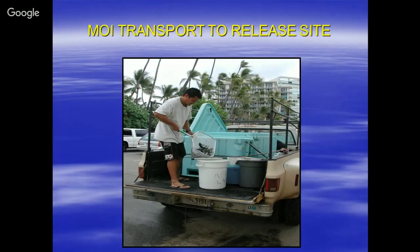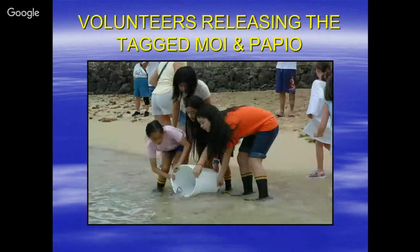We would get these fish, tag them, and part of the purpose was to educate the public. We would have a formal release, and voluntary releases when the Girl Scouts or Boy Scouts would come out and help release the MOI. I felt it was very important to engage the younger generation in this idea.